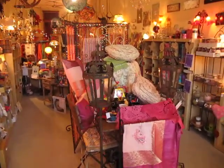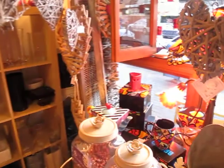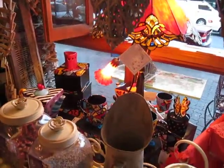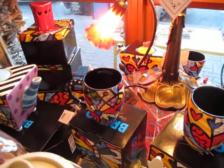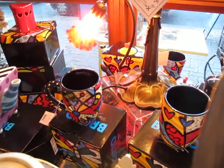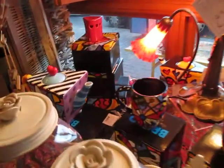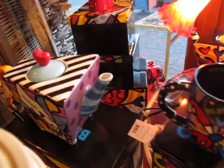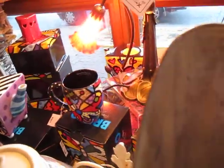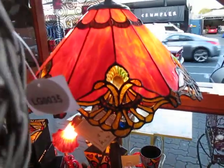Here we are walking into Dandelion Gifts right in the main street of West End. Looking at some of the products, we've got a really good array of Romero Brito — just have a look at that funky teapot there and some of the mugs, just extraordinary the colors and everything. And we've got all of these Tiffany lamps.